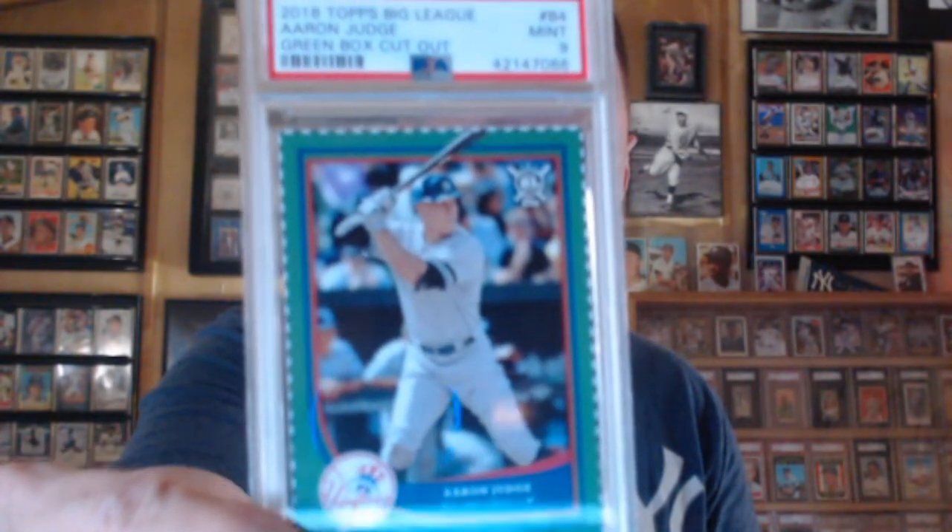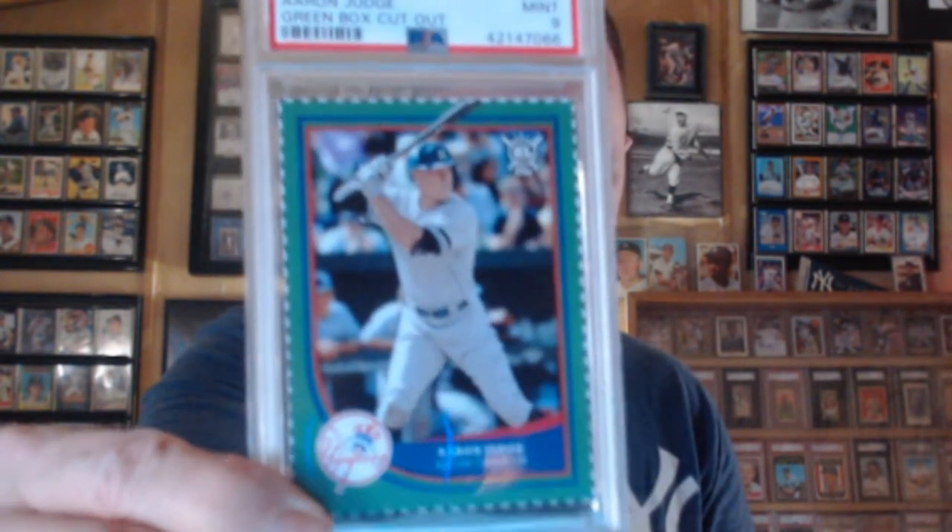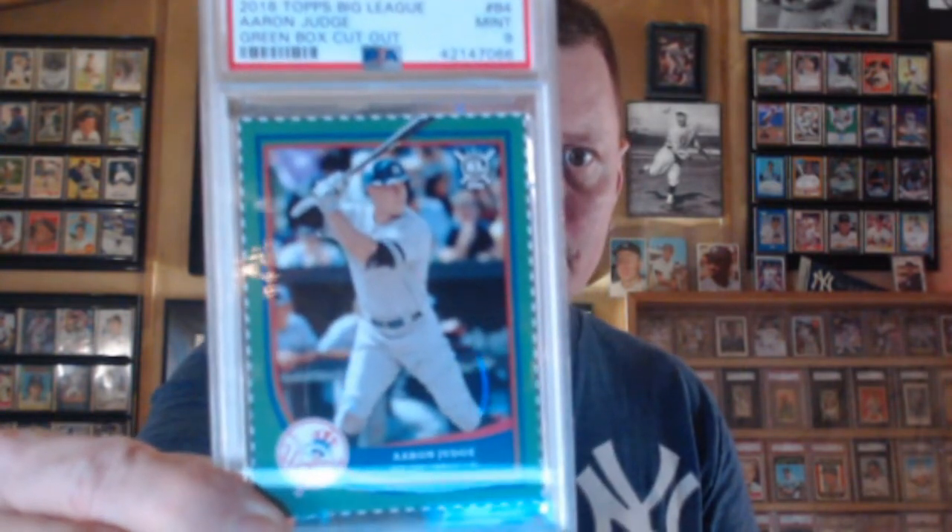I cut one out — I got a couple more that I'm going to send in to get graded. But these were hand-cut, out-of-the-box 2018 Topps Big League. I'm very satisfied with the nine, I'll take that. Very cool — I love hand-cut cards, and it was nice to get one back hand-cut of Judge. This card, I believe, was sent to me by Gators MLD.